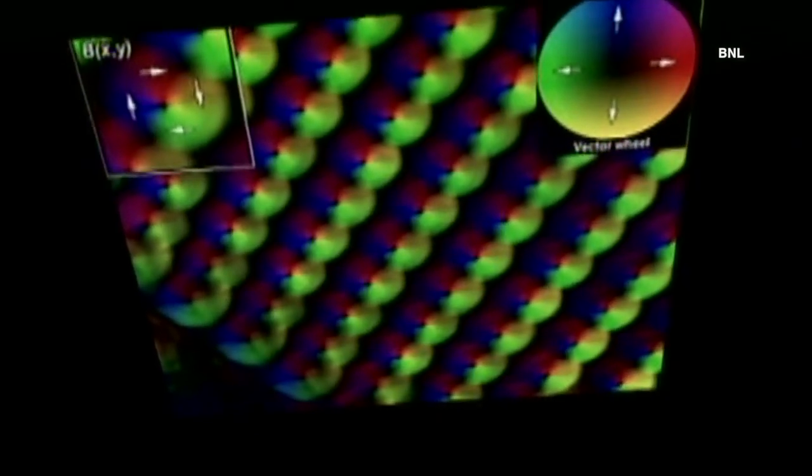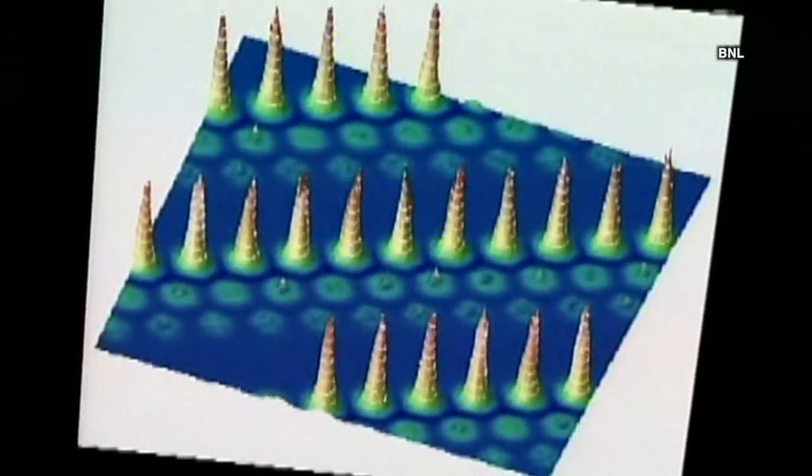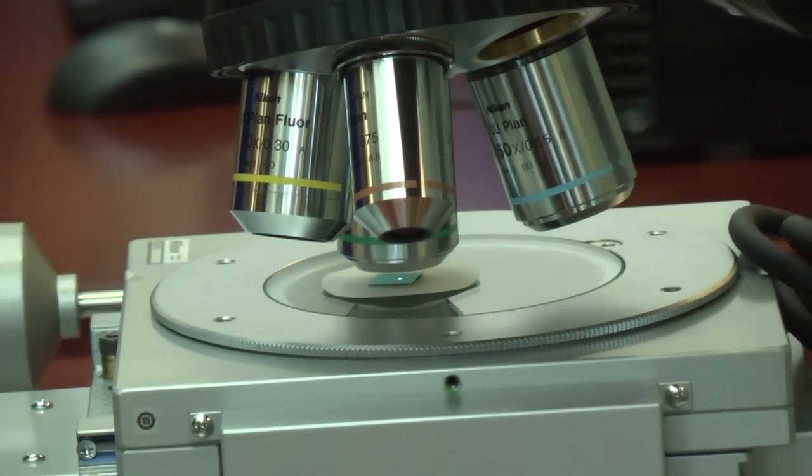Nanoscience is the study of physics, chemistry, material science, biology, medicine, mathematics, as well as engineering — all the sciences — but at a specific length scale called the nanoscale.